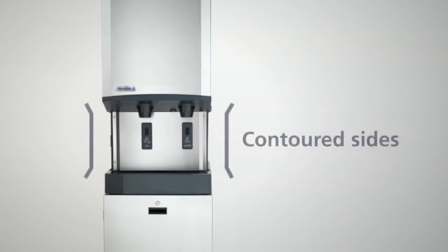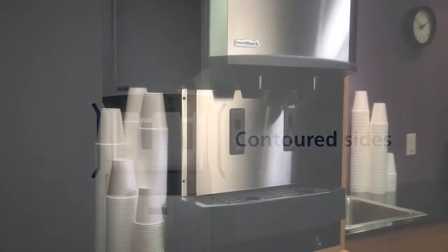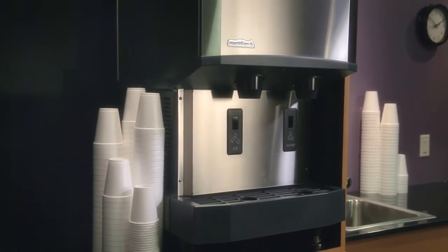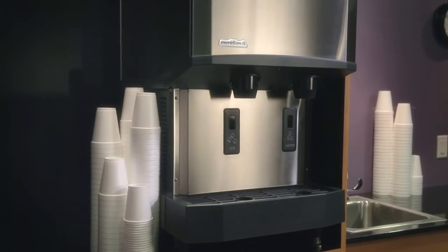Meridian features contoured sides, which house an external air filter, allowing better breathability while reducing needed clearance. Overall, Meridian provides the industry's smallest operational footprint relative to capacity, making it ideal for areas where space is at a premium.